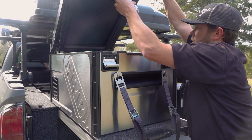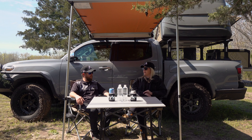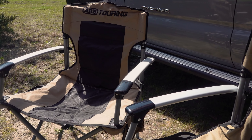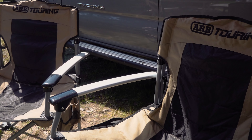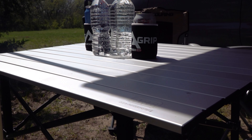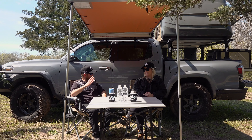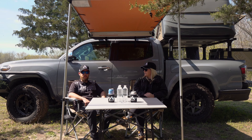Then we'll go into our 63 quart Elements fridge freezer — that is my go-to, that is a great product. Whether you're camping, tailgating, at the beach, you want your groceries to stay cool — whatever you want to do, that fridge is going to be there to make it a really comfortable, fun day.